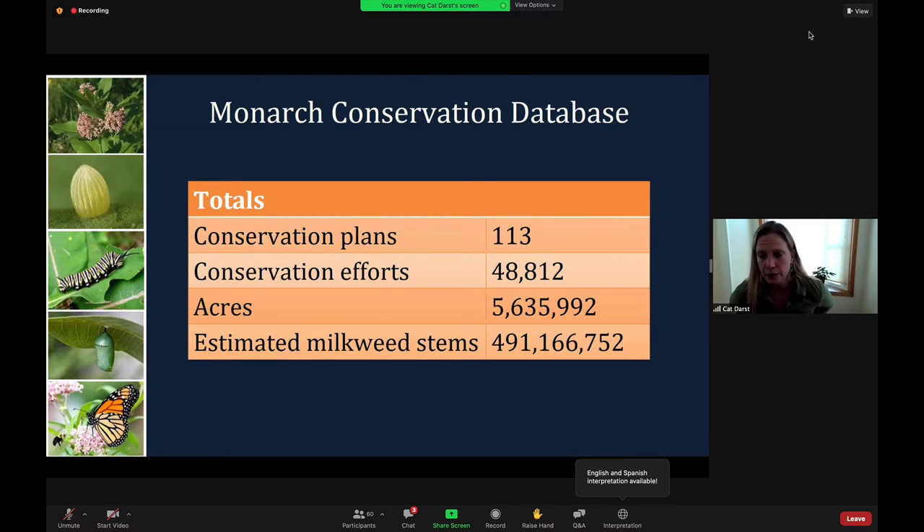The Monarch conservation database was the primary tool we used to gauge the conservation gains made since 2014, and those gains were also included in our projections. These numbers represent the totals for the data provided by users. Almost 49,000 conservation efforts resulting in 5.6 million acres of Monarch habitat across North America were in our database. It is an ongoing effort to keep up to date on what people are doing in terms of Monarch conservation so that we can include that in our projections of extinction and species status assessment.